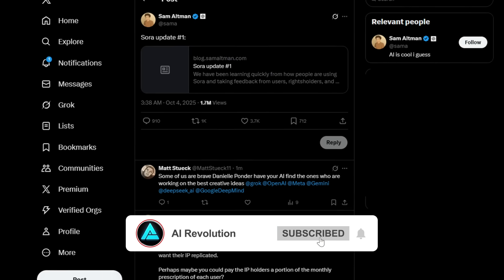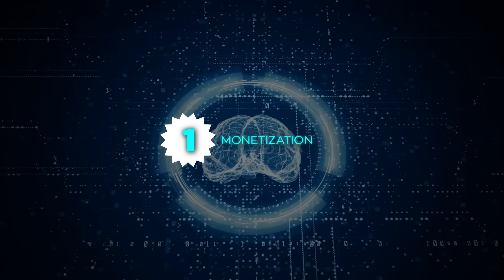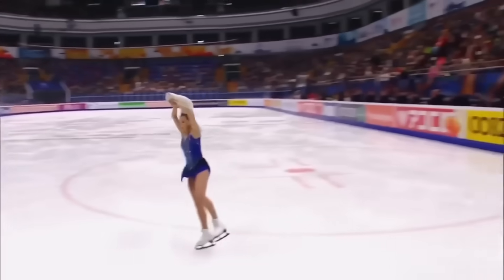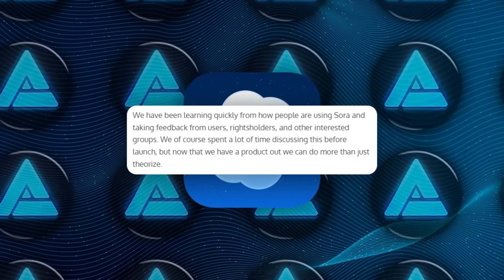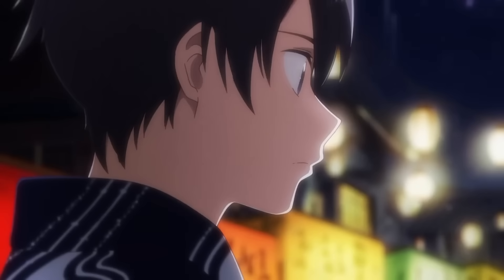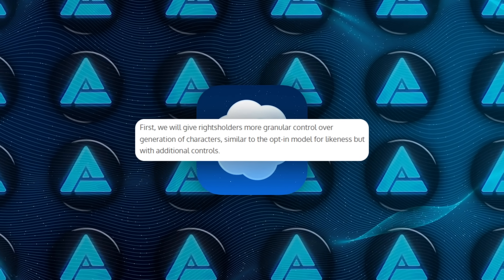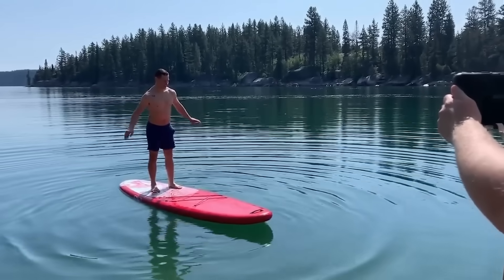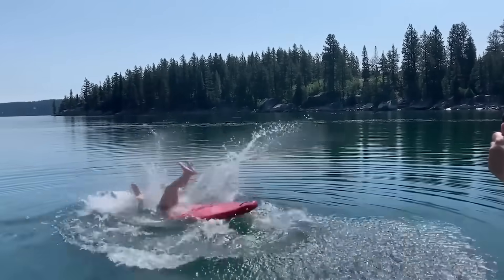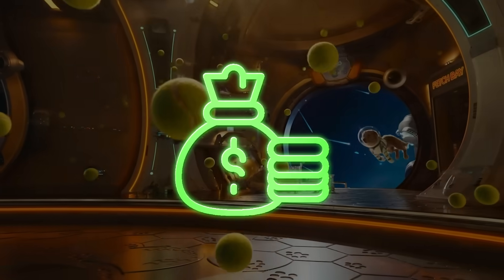Sam Altman jumped in with an update, calling it Sora update number one, and laid out some of the company's next steps. First up, monetization — they're going to start charging for it, but not in the way you might expect. Altman says they want to set up a revenue sharing system with rights holders. Basically, if someone uses a copyrighted character or likeness, those rights holders would get paid out. On top of that, they're building more granular control tools so rights holders can decide how their characters can or cannot be generated, going beyond the current opt-in model OpenAI already runs for likeness rights. Altman framed it as interactive fan fiction, saying a lot of rights holders are actually excited, seeing it as a new way to engage audiences and even make money.